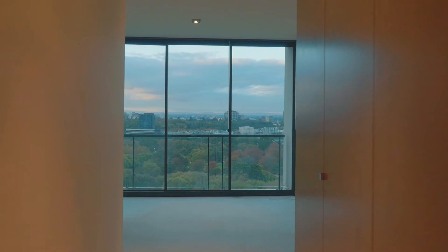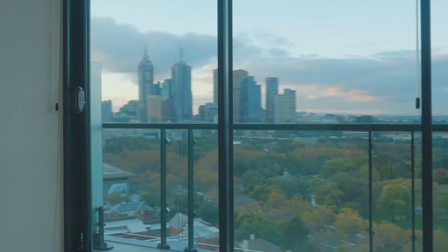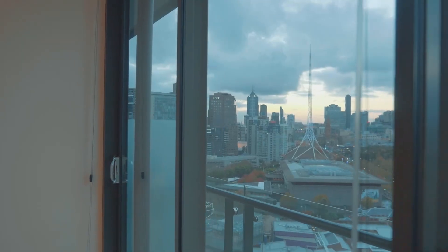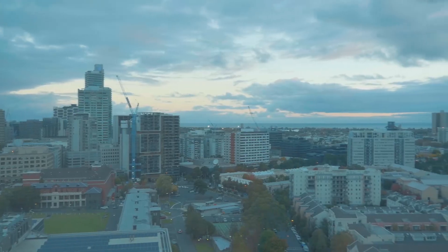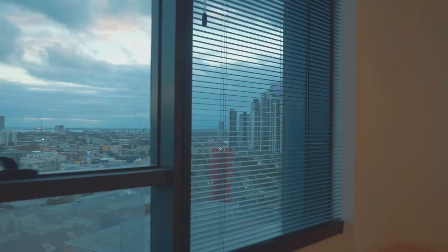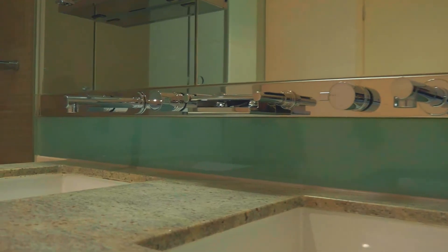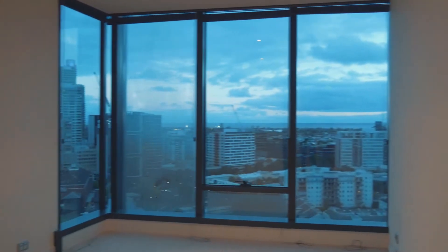The apartment features three spacious bedrooms all with built-in robes, an optional fourth bedroom or second living space, large bright lounge room, kitchen meals area, luxurious granite kitchen and bathrooms, multiple balconies with breathtaking views, two spacious family-sized bathrooms with ensuite including shower and spa, powder room, laundry and heating and cooling throughout.